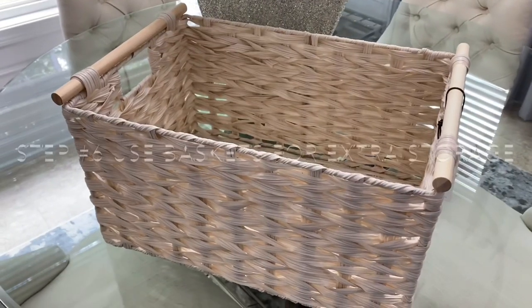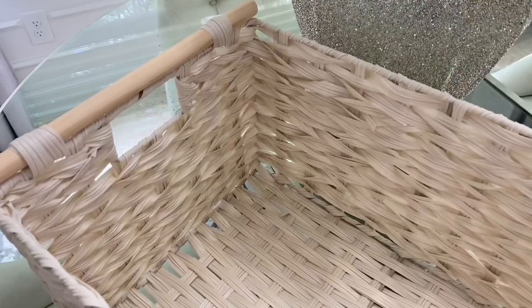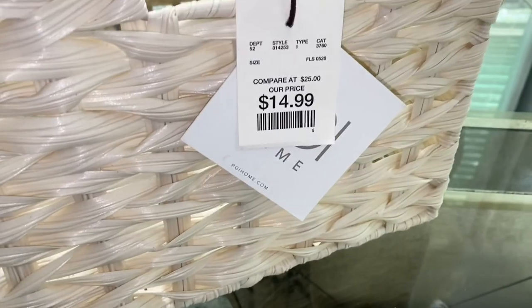I bought three of these baskets from HomeGoods and knew they would be perfect for my pantry to use for extra storage. They were $14.99 and I'm going to place things we buy in bulk from Costco in them.